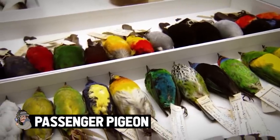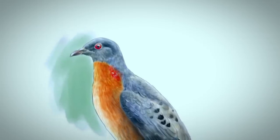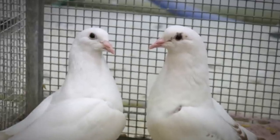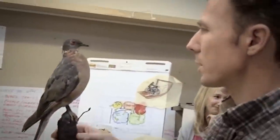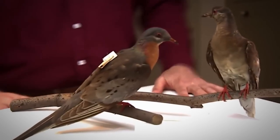We take pigeons for granted almost because we see them everywhere — we can't really go one day without seeing one. They fly around the world with confidence and make themselves at home practically anywhere. They feel like an animal that's been around forever, and that's kind of because they have been — different breeds, of course. One of these breeds that went extinct was the Passenger Pigeon, but they're making a comeback.